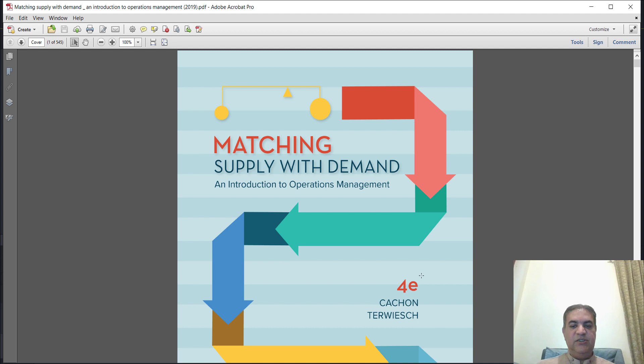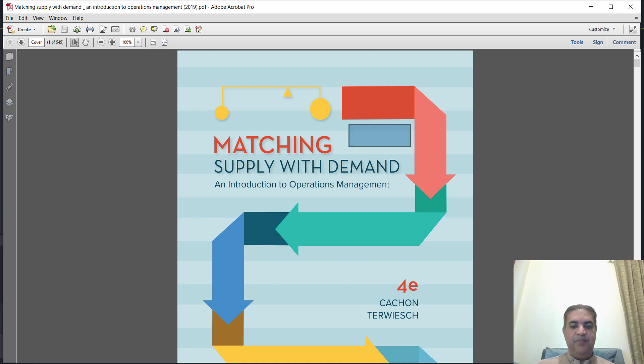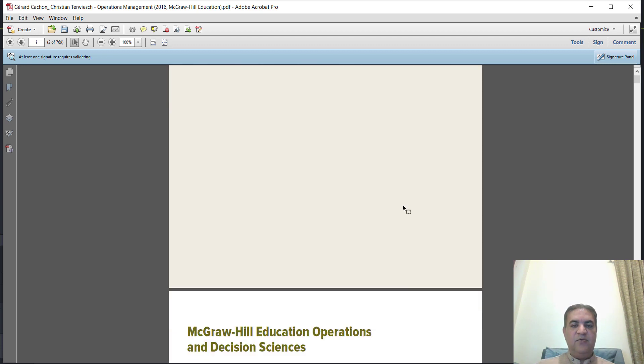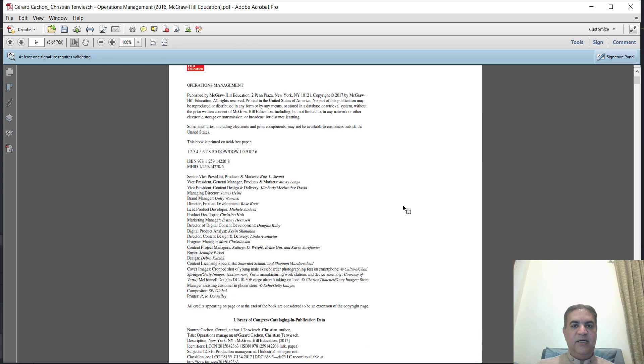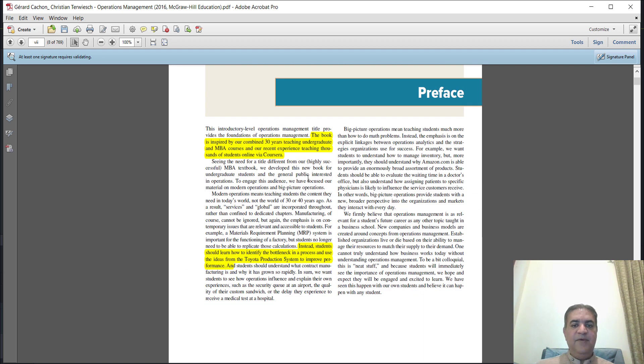Right now I am showing the fourth edition of 'Matching Supply with Demand: An Introduction to Operations Management,' and this is 'Operations Management,' the first edition. This is published in 2016 and this one in 2019. Both books are very good especially for business students, whether you are doing BBA, BCom, MCom, or MBA.